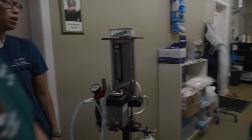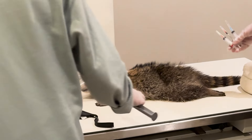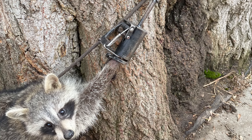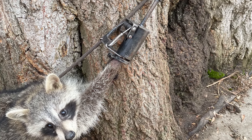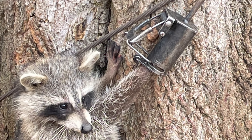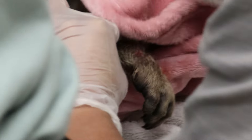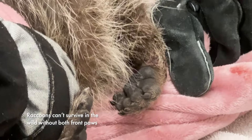We have a great team of veterinarians and a fully accredited veterinary hospital, but sometimes the injuries are already so bad before we get them that there is little medically we can do. Sadly, the trap had cut off blood supply to the raccoon's paw for too long, and the veterinary team discovered irreversible nerve damage. Her paw was necrotic and she wouldn't be able to use it again.